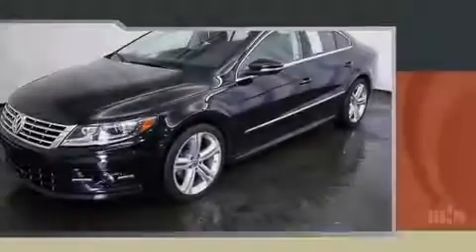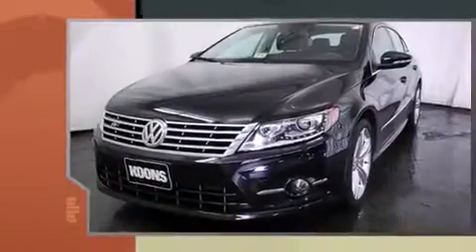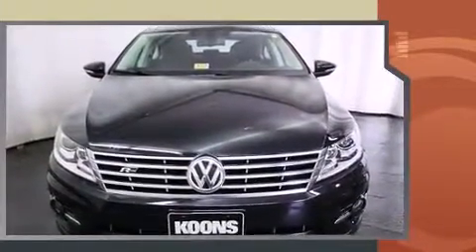Introducing the 2014 Volkswagen CC. It features a front-wheel drive platform, an automatic transmission, and a two-liter four-cylinder engine. The engine breathes better thanks to a turbocharger, improving both performance and economy.